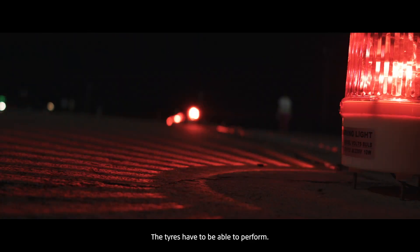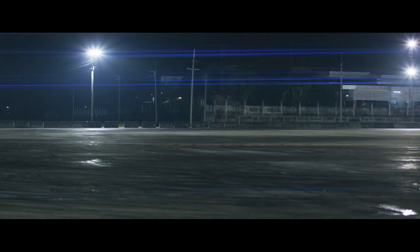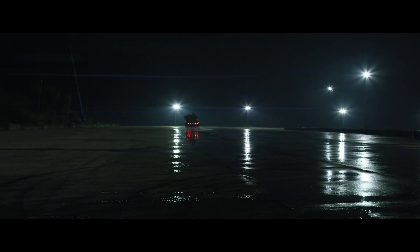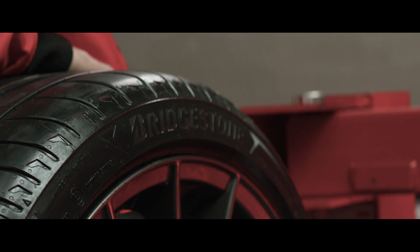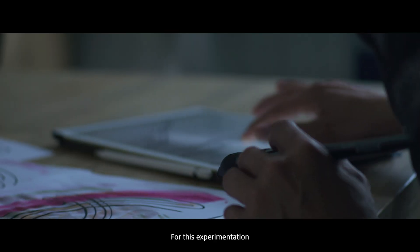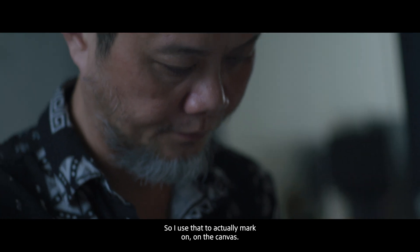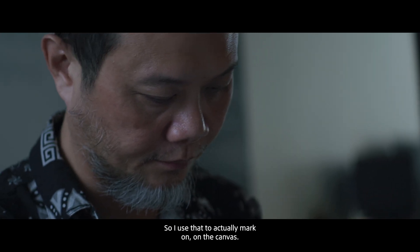The tires have to be able to perform. For this experimentation, my paintbrush was literally the tires, and I used that to actually mark on the canvas.